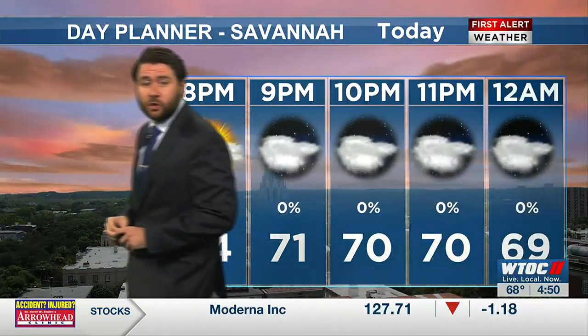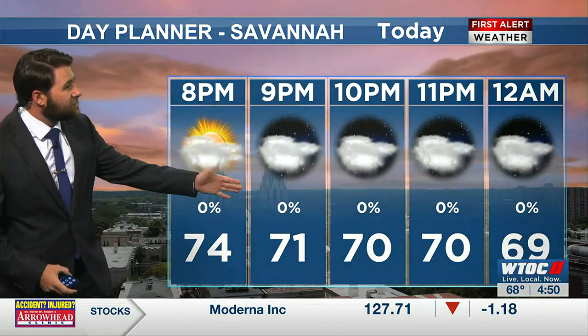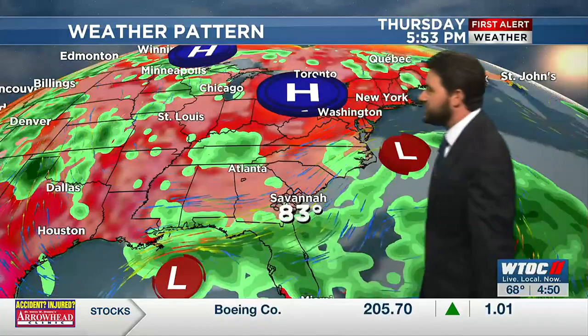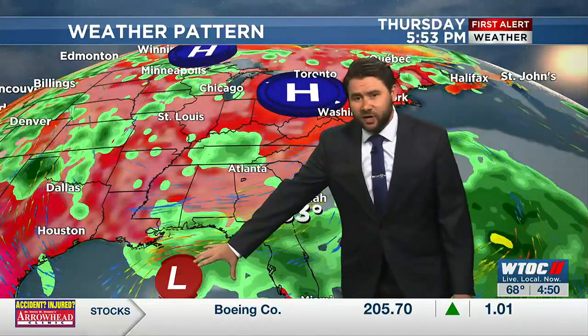During that time, temperatures will be cooling down anywhere from the mid 70s to the upper 60s. Still going to have some of that cloud cover lingering around as we head into the overnight. We're still going to track more daily rain chances as we head into tomorrow, still tracking this tropical system. More of those rain chances from our sea breeze as we head into tomorrow.